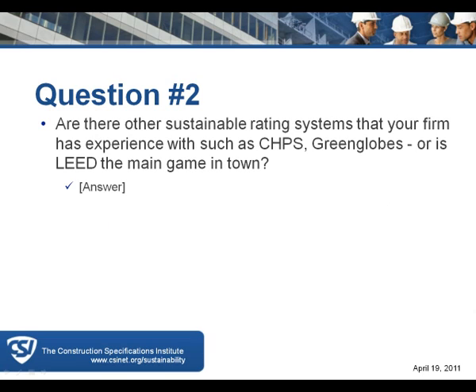Question two: are there other sustainable rating systems your firm has experience with, such as CHIPS, Green Globes, or is LEED the main game in town? The answer is that Bob's firm has only worked with the LEED program and has not been asked to address CHIPS or Green Globes. Some schools comply with CHIPS and California projects use it. Green Globes is a fine program, but no owners have requested it.